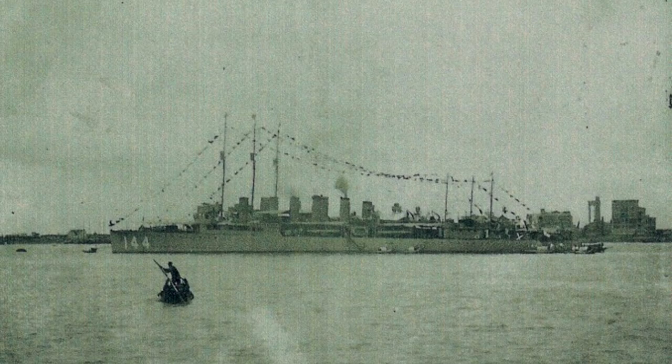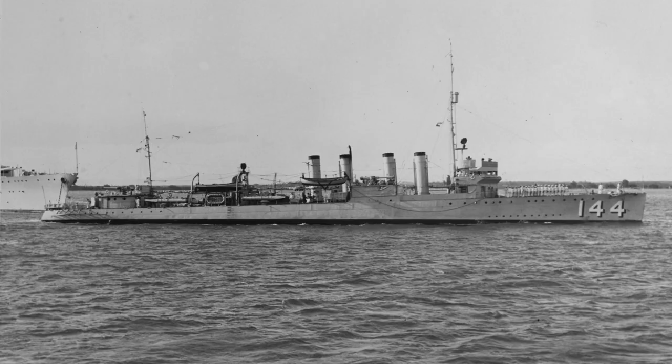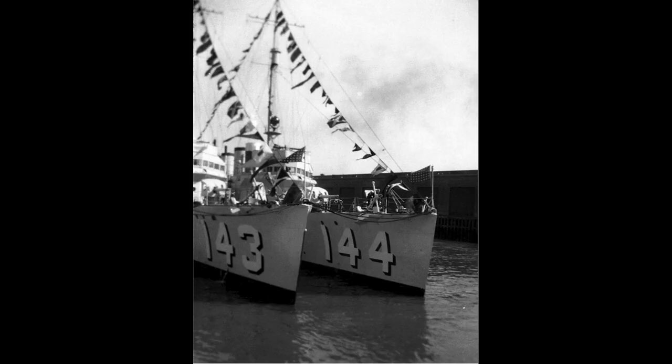Recommissioned on June 2, 1930, she served with the Battle Fleet and Scouting Force on both the West and East coasts. With the outbreak of World War II, she joined the Neutrality Patrol off the Atlantic and Gulf coasts.